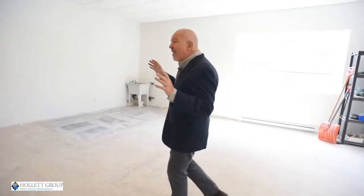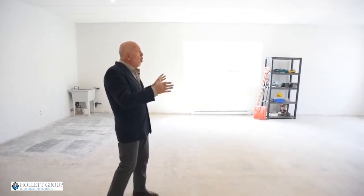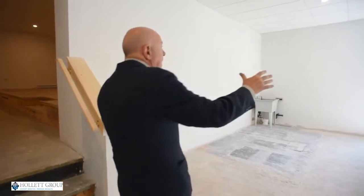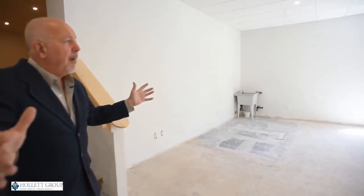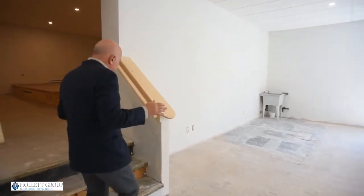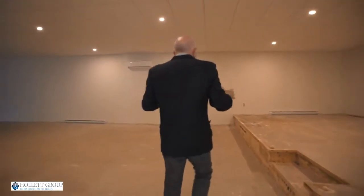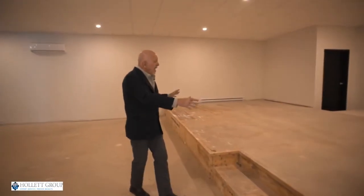We're upstairs now in the space above 36 George Street — this is section number two. As you can see we have a vanilla envelope right here which is basically wide open. We have new ceilings, new walls, new windows. There are heat pumps in both here and outside. This could be a reception area or a restaurant — I'm thinking this is going to be an office space because I think it's really cool.